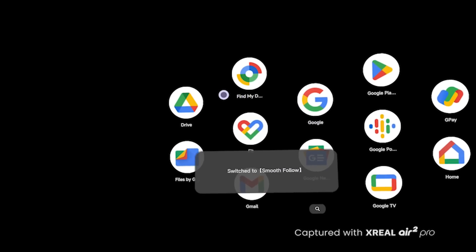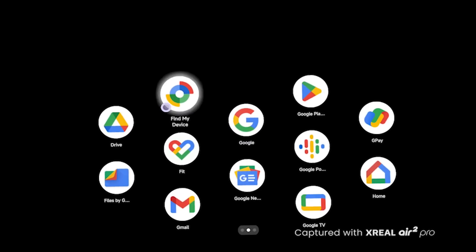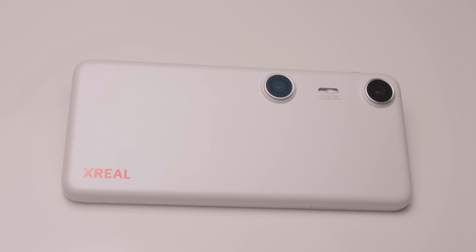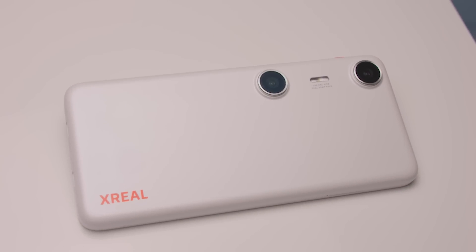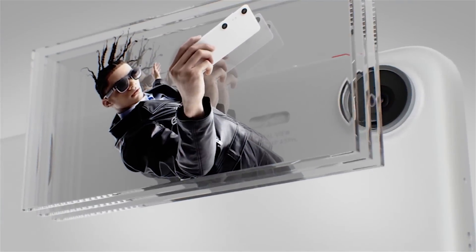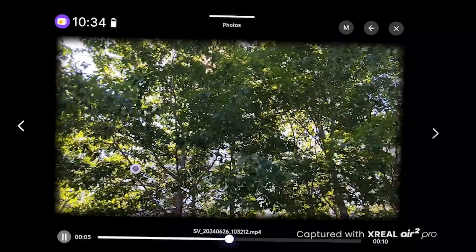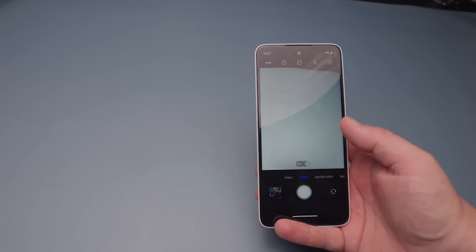There also is a smooth follow mode that allows you to look around and the screen follows where you're looking. That already makes for a pretty satisfying experience, but then you look at the cameras on the back of the Beam Pro and wonder — why are they so far apart? These two cameras are actually set far enough apart so that you can record spatial videos and take spatial pictures. These two cameras will actually take spatial video and spatial pictures, allowing you to get a 1080p, 60 frames per second view of memories inside of augmented reality. I'm very impressed with the quality and especially the ease of use of capturing these spatial moments.